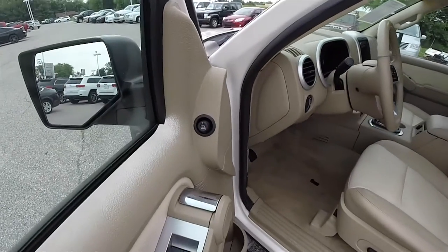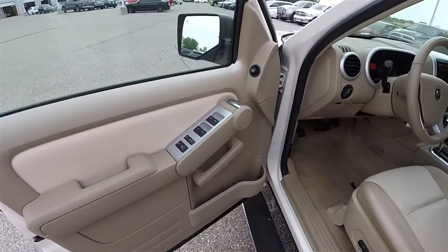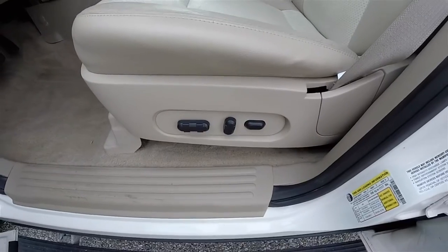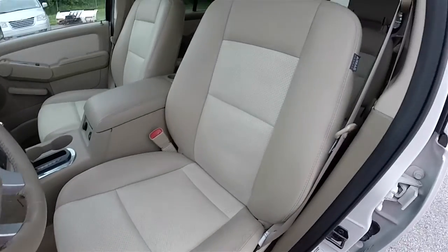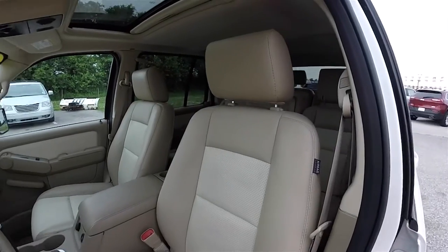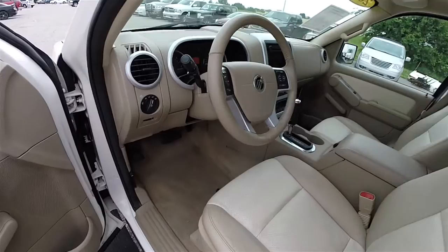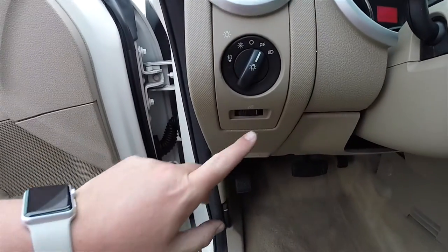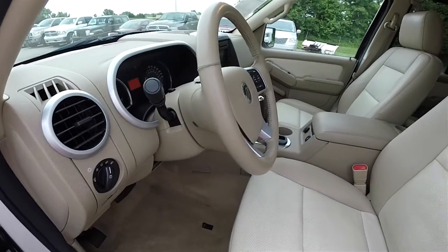Inside we have power heated mirrors, power windows and power door locks. Eight-way power driver's seat with adjustable lumbar support and perforated leather inserts. Automatic headlamp control and fog lamp control. Instrument panel dim. Leather wrap tilt steering wheel with audio controls.